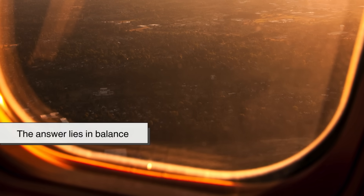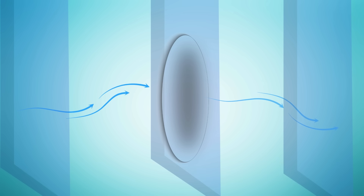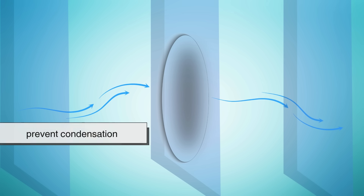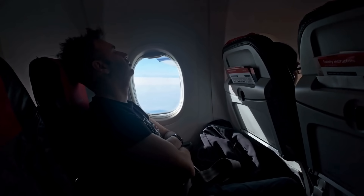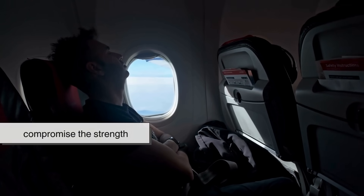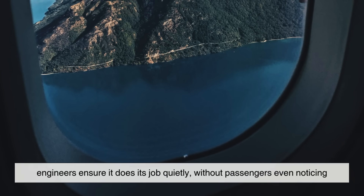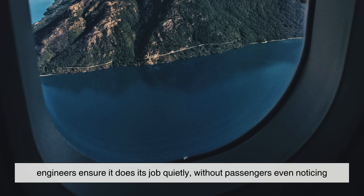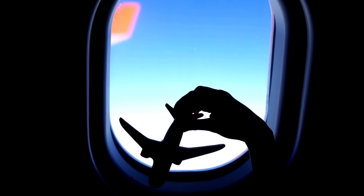Now you might be wondering: if the bleed hole is so important, why make it so small? Why not just leave a big vent in the window? The answer lies in balance. The hole only needs to let through a tiny bit of air to equalize pressure and prevent condensation. If it were too big, it would let in noise, drafts, and possibly compromise the strength of the window structure. By keeping it pin-sized, engineers ensure it does its job quietly without passengers even noticing. It's one of those examples where the smallest detail makes the biggest difference.